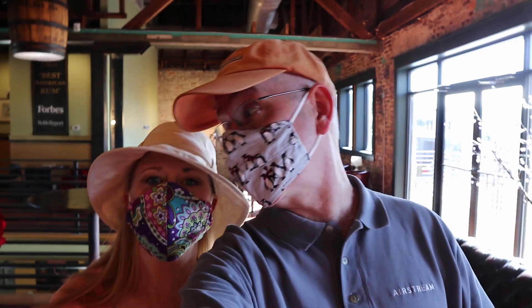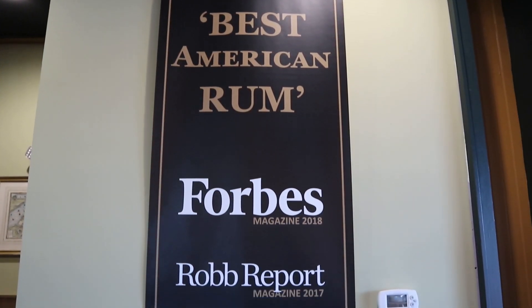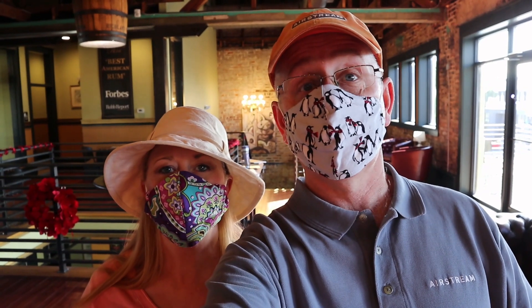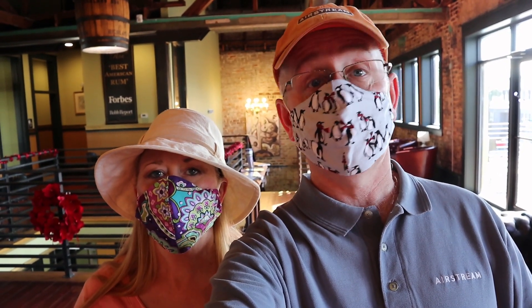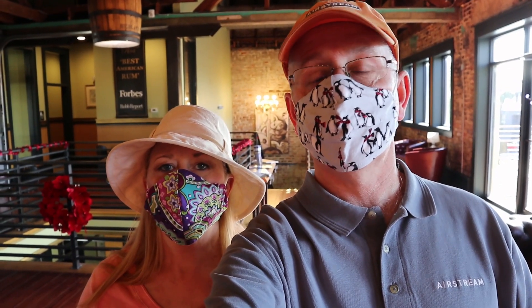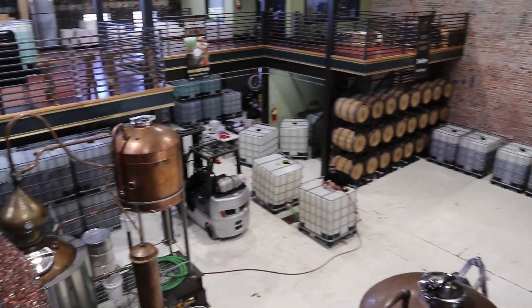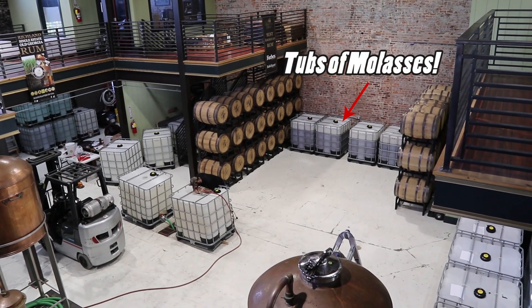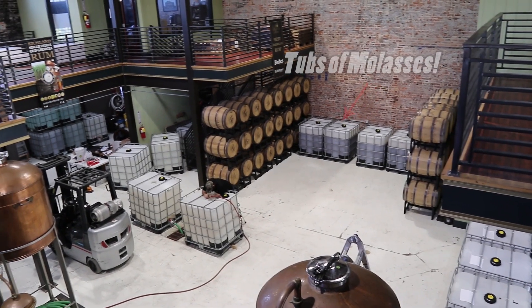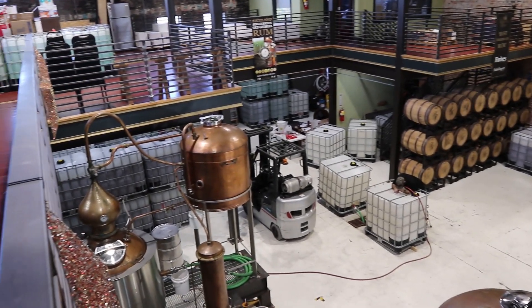We're here at Richland Rum, which is being touted as the best rum in all of the United States, so I'm going to give it a try. Cindy's going to do the tasting since I'm driving. It's distilled here in Georgia, and the distillery is spectacular — very beautiful. You can see the small-batch distillery here with the stills. They grow all their own sugar cane in Georgia, then they bring it here — it comes in as mash from west of here in these totes.